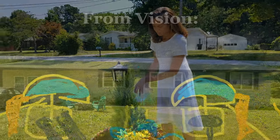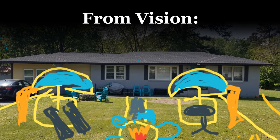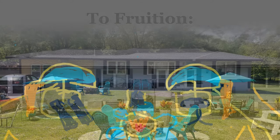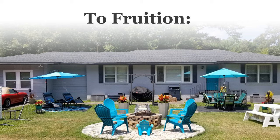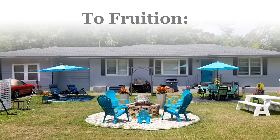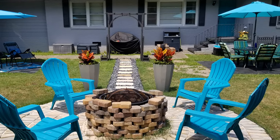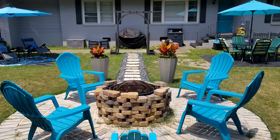Now for the reveal. Remember my terrible little sketch and those before pictures? Well, in my brainstorm, this is what I really saw. I'm so excited! If you like it already, scroll down and press the thumbs up button. I'm going to show you every area from every angle.